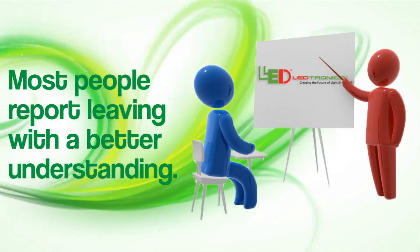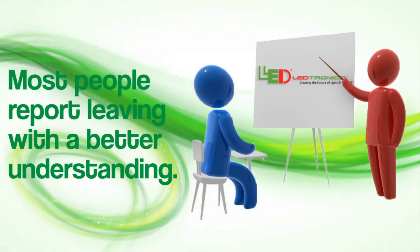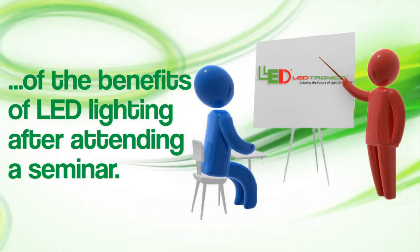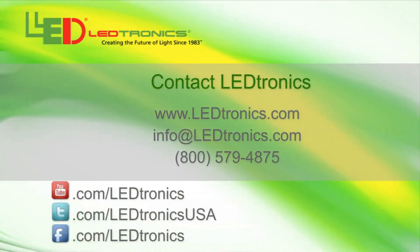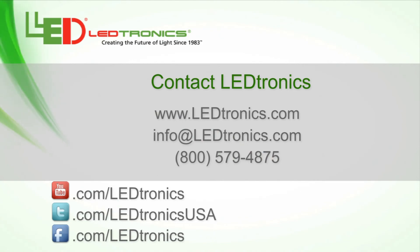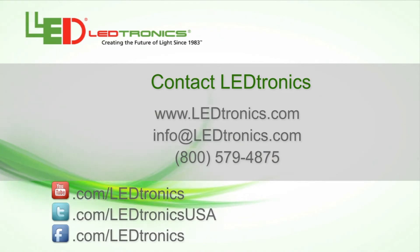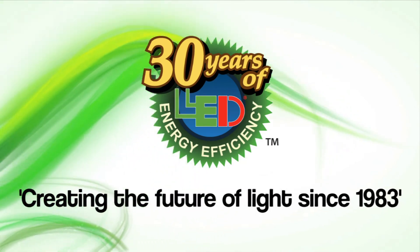Regardless of their previous knowledge, attendees report leaving with an increased understanding of the benefits of LED lighting after attending the Leadtronics seminar. Visit Leadtronics.com and sign up for an upcoming seminar and get enlightened on the rapid growth and benefits of LED technology from Leadtronics, who's been creating the future of light since 1983.